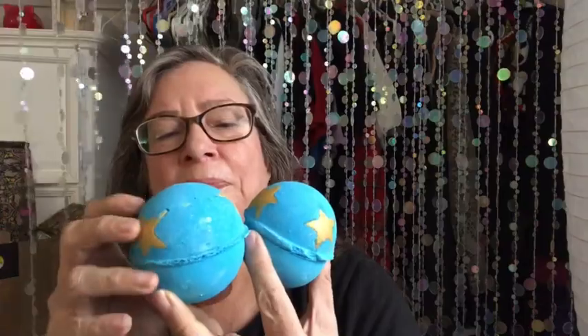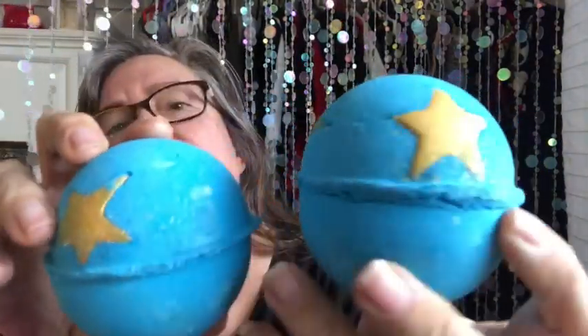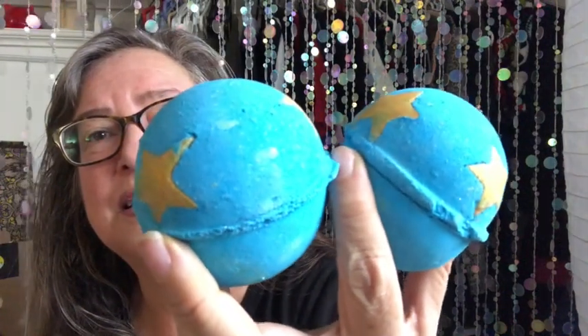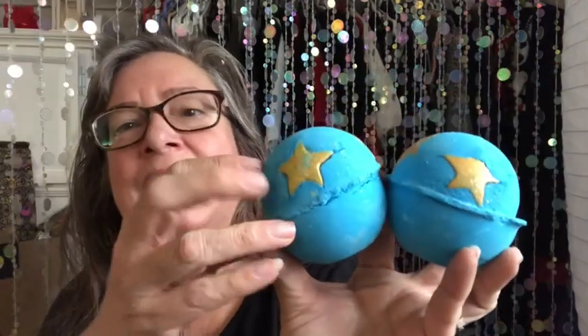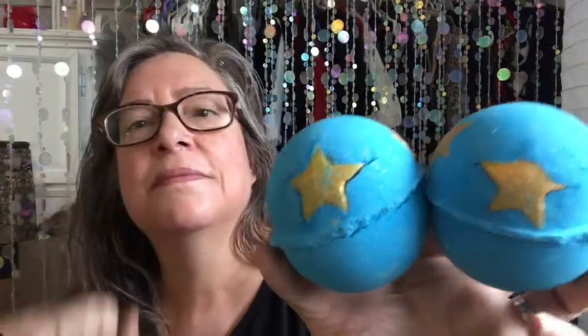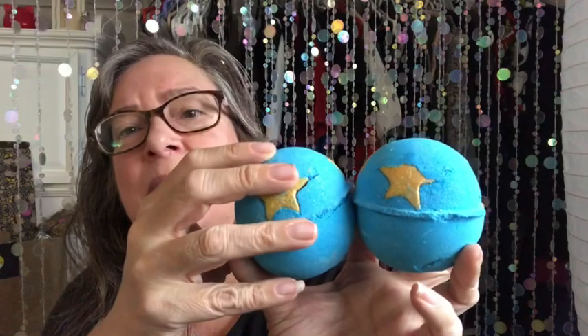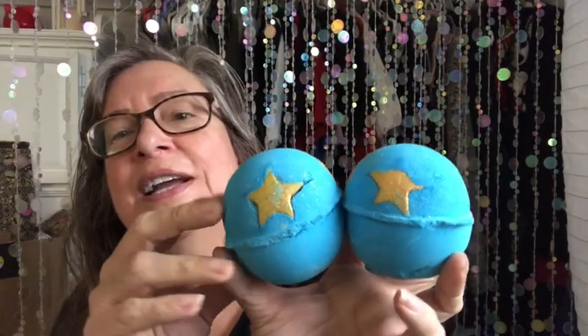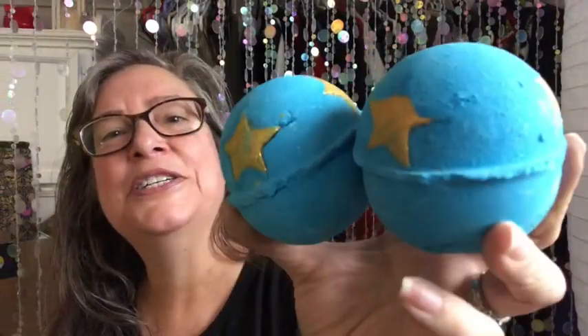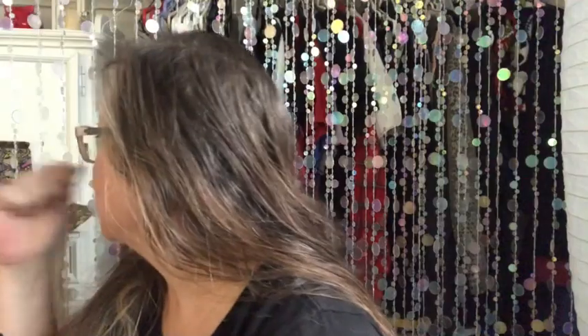I ordered two Shoot for the Stars bath bombs for Christmas. I forgot to order one of these in my first two Lush Christmas hauls this year, so that's why I ordered them now. These are made in the Honey I Washed the Kids scent, so it smells like toffee. They have these gold 3D bath melts inside of them, so as the bath bomb dissolves, these gold stars pop out into the water and make gold glitter. You wind up with dark turquoise water with golden glitter in it, smelling like Honey I Washed the Kids.